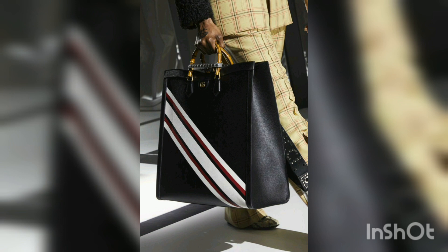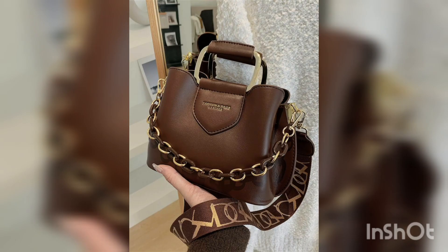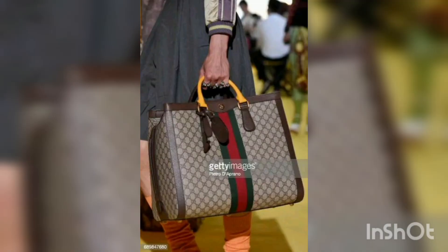The Marmont bag comes in multiple sizes, from elegant mini bags all the way to more practical larger sizes. The beloved bag currently comes in 11 colors, including black, dusty pink, white, brown, and orange. It depends on your favorite color and your favorite design.